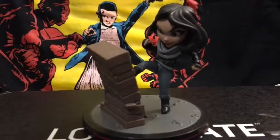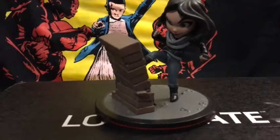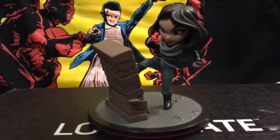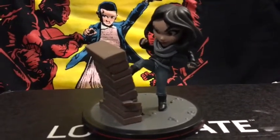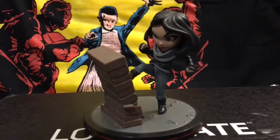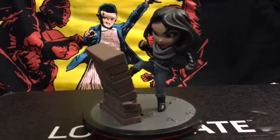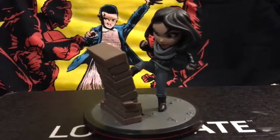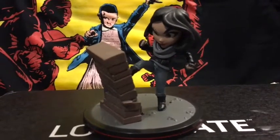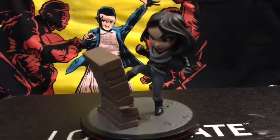I thought they might have had a Logan or a Guardians of the Galaxy Q-Fig since those movies were coming out — we did have a different Logan piece last month with one of the medals. But it looks like they're doing this one because The Defenders are coming soon. There's also a Daredevil Q-Fig that will be released through QMX. It's pretty cool that Krysten Ritter — the actress who plays Jessica Jones — revealed this about two or three weeks ago on Instagram.